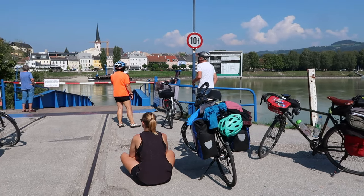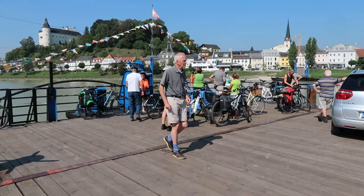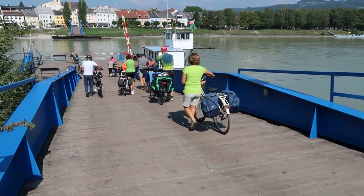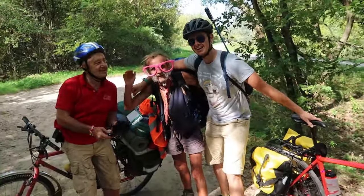We saw every type of cyclist along the Danube — from couples taking a career break just like us, to groups and solo riders, school leavers and retirees, two-week holiday makers, disabled cyclists and families. We also met some real characters that had been on the road for years. This is Louis, and we bumped into him numerous times along the Danube.